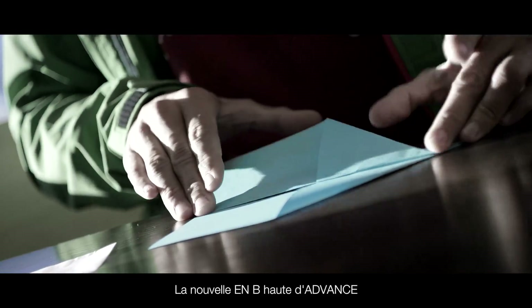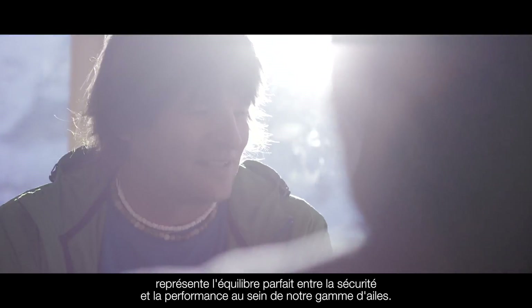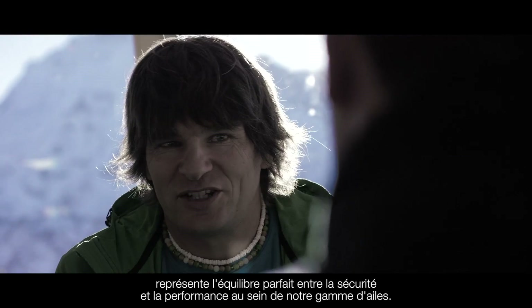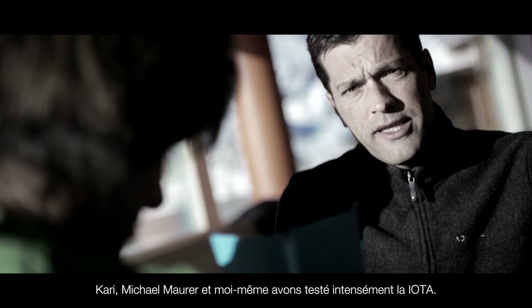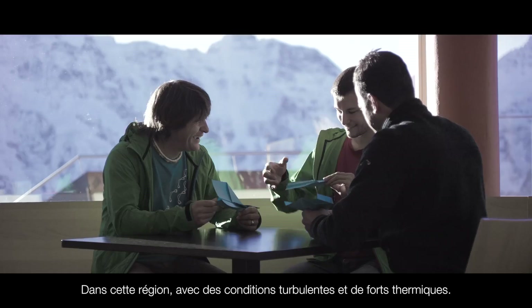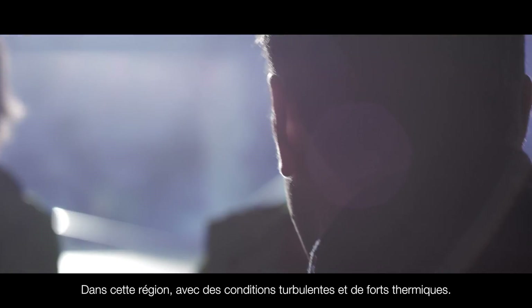The new IOTA ADVANCE High Level B glider is the best balance in performance and safety in the whole range of ADVANCE gliders. Cari, Michael and myself, we intensively tested the IOTA in this landscape with turbulence and thermals.